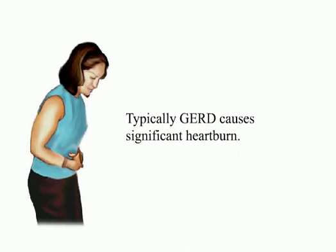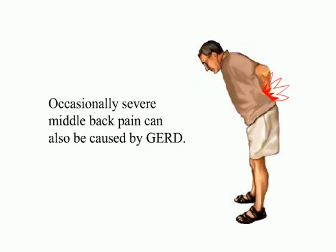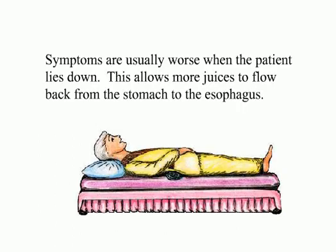Typically, GERD causes significant heartburn. If the juices from the stomach reach the mouth, they cause a bitter and acidic taste. Occasionally, severe middle back pain can also be caused by GERD, and this back pain can mimic symptoms of a heart attack. Symptoms are usually worse when the patient lies down, as this allows more juices to flow back from the stomach to the esophagus.